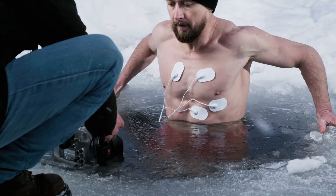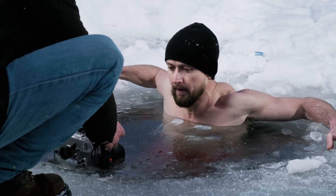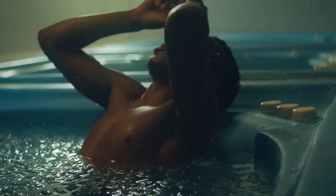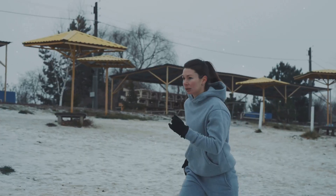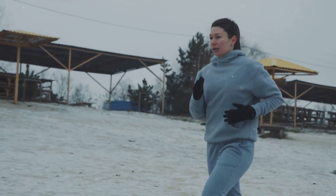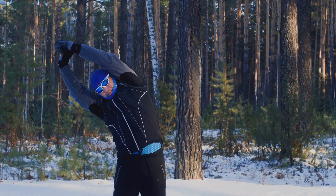When you expose your body to cold, a fascinating process begins. Blood vessels constrict, which reduces inflammation and improves circulation. At the same time, your body releases dopamine, leaving you feeling refreshed and mentally clear. And those mitochondria — they get a workout too, boosting your cellular energy production. Think of it as training for your body and mind.